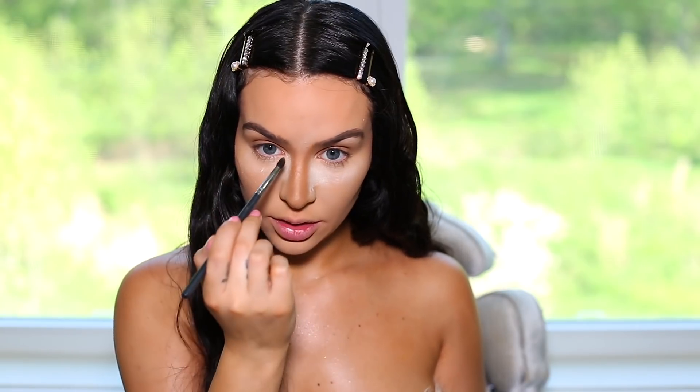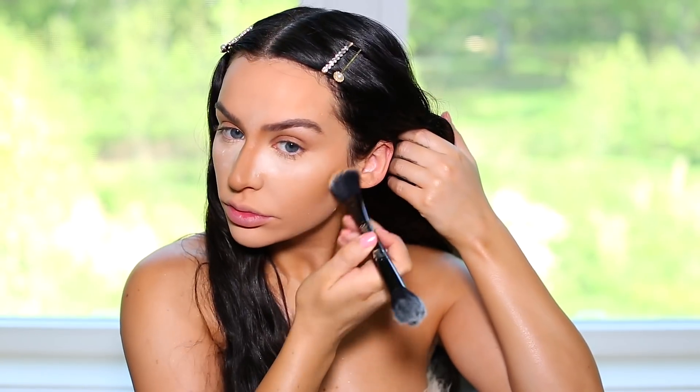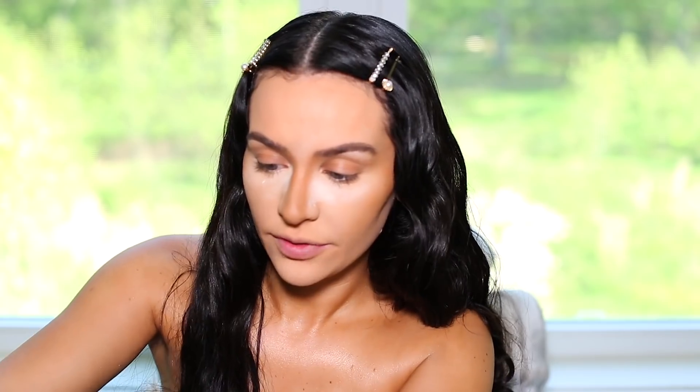To set my under eyes I'm using the Makeup Revolution translucent powder — this is a really good one and it's comparable to the Bendi, it looks exactly the same. To set over the contour I'm using the Physician's Formula Healthy Powder. I'm using a Morphe M507 brush and I'm just going to go over the cream contour. This is a foundation powder so it's going to go on smoother, which is nice. I'll also add a little bit to the cheeks. This is the Natasha Denona 18 brush.